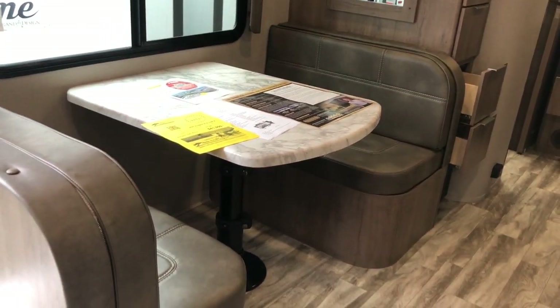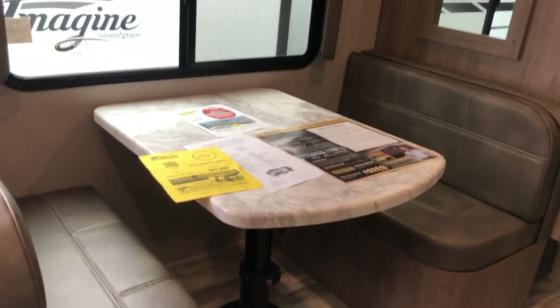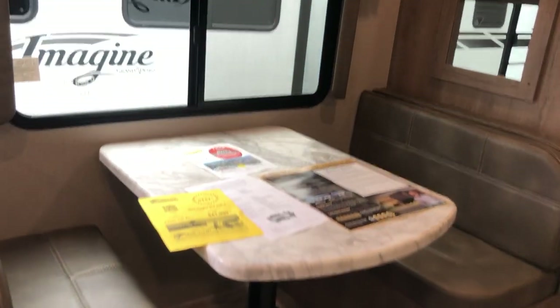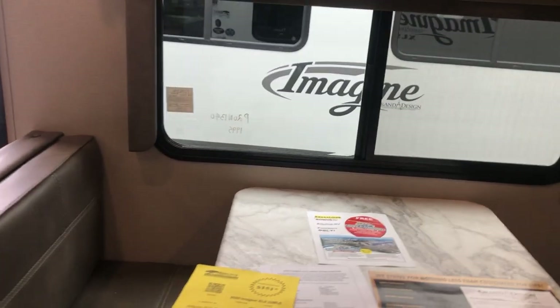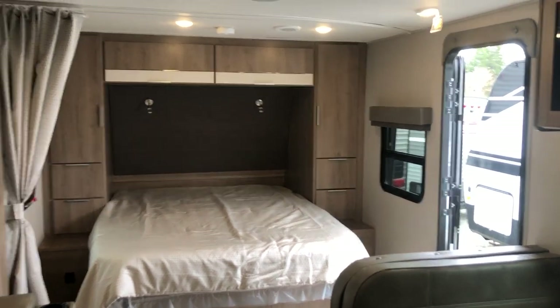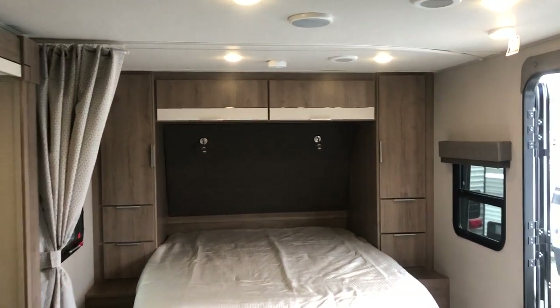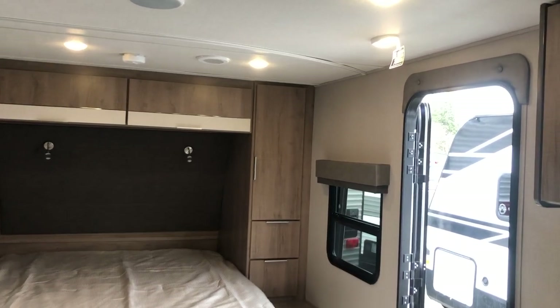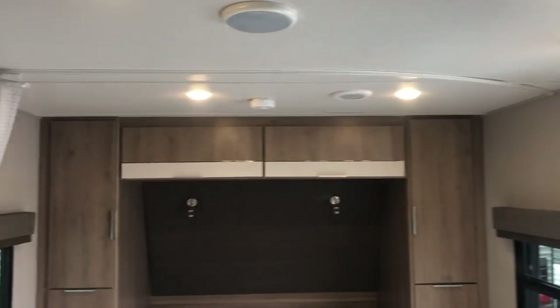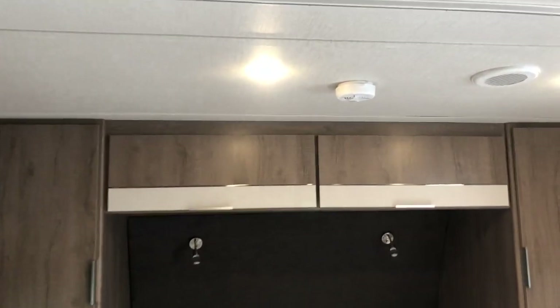This four-person dinette folds down easily. It's got a nice gas strut type of center post. You just release a couple of levers and that table drops down really easily. Really nice bedroom area. There's a curtain to separate the bedroom area from the rest of the trailer for a little more privacy. A couple of drawers on either side. You've got plug-ins and USB ports.